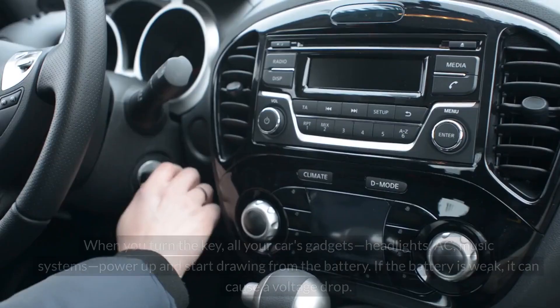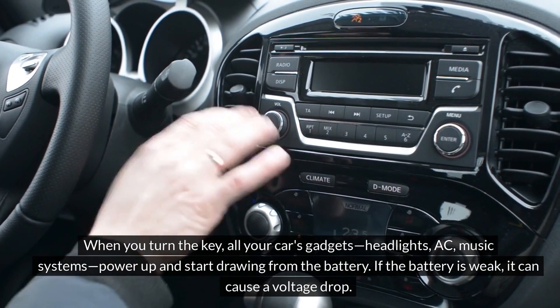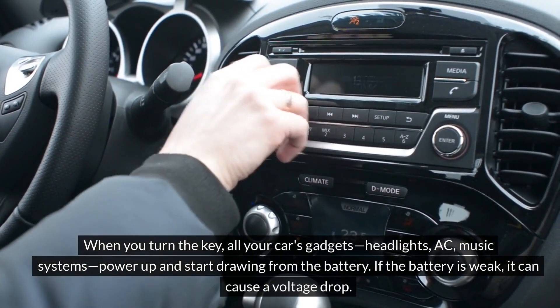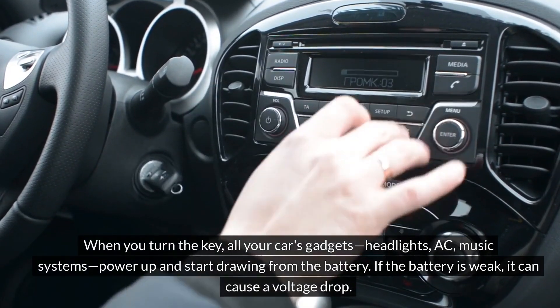Higher accessory loads. When you turn the key, all your car's gadgets — headlights, AC, music systems — power up and start drawing from the battery. If the battery is weak, it can cause a voltage drop.